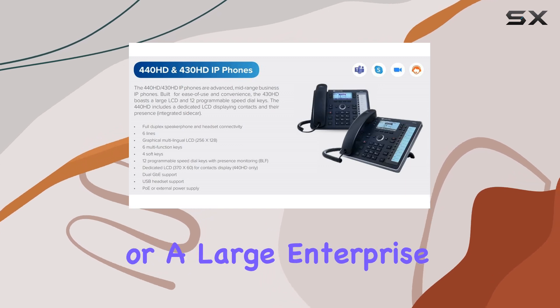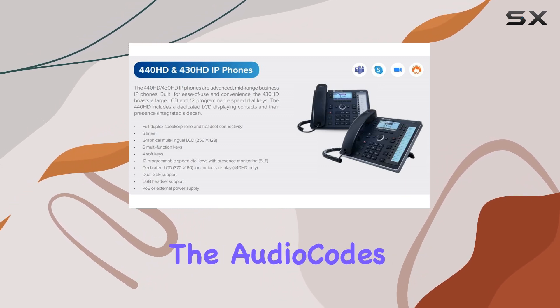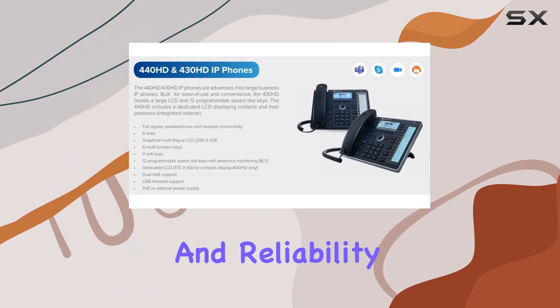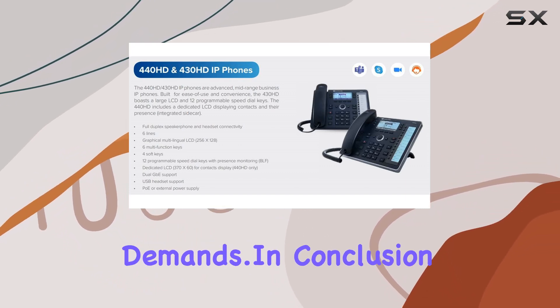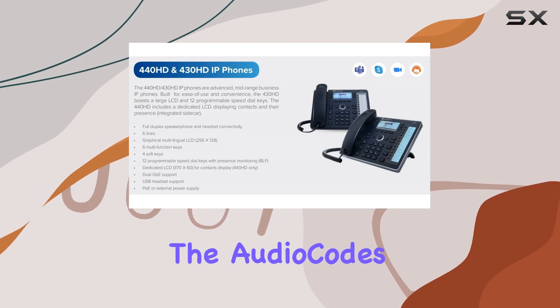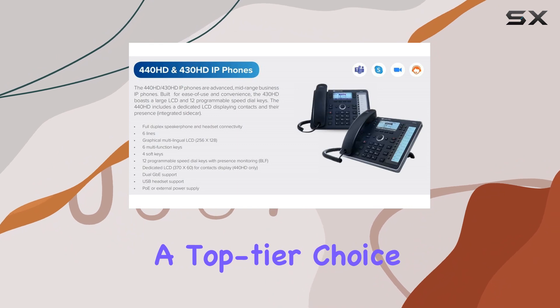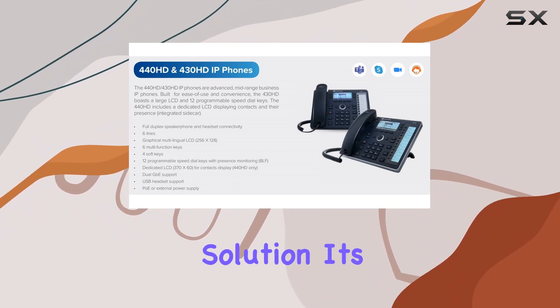Whether you're in a small office or a large enterprise, the AudioCodes 440HD IP phone offers the versatility and reliability needed for modern communication demands. In conclusion, the AudioCodes 440HD IP phone stands out as a top-tier choice for businesses seeking a unified communication solution.